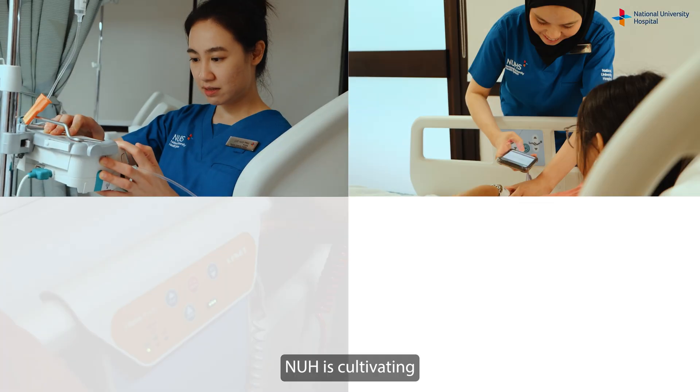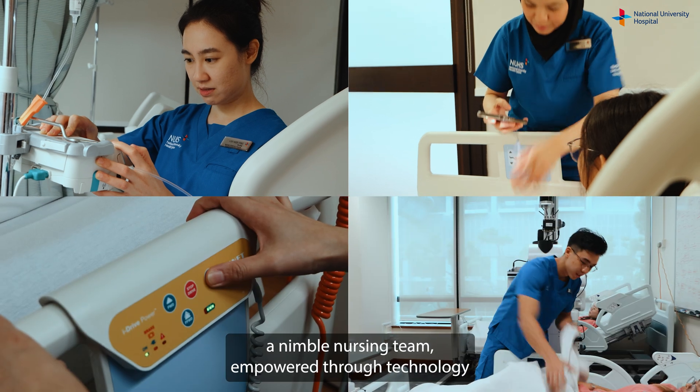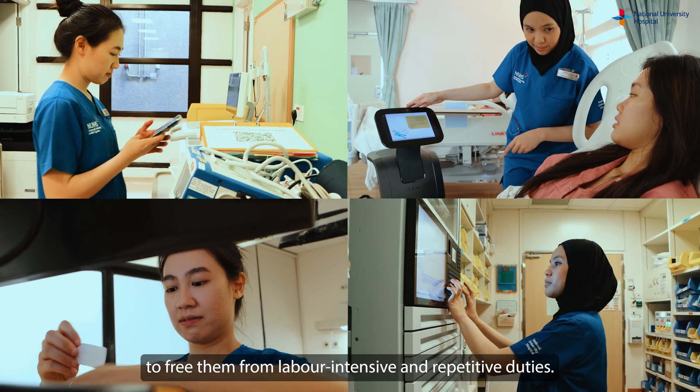NUH is cultivating a nimble nursing team empowered through technology to free them from labor-intensive and repetitive duties. At NUH, the future is now.